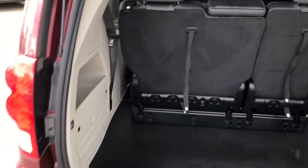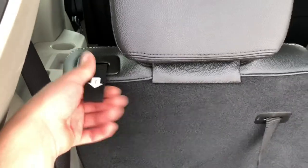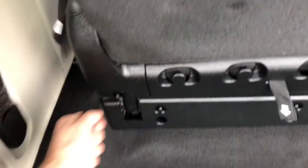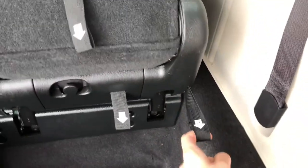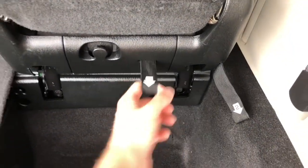Looking in your trunk now, you're easily able to fold down your stow-and-go seating with the pull of just four straps. And as you can see, all of a sudden you have tons of storage space — and it only took 20 seconds.